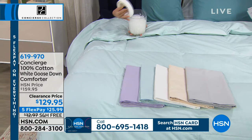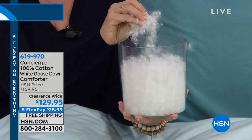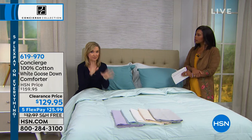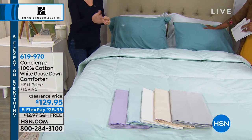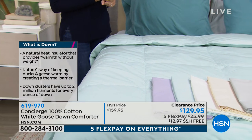Goose down clusters are larger, giving more durability. Most down is dry clean only, but we work with our manufacturer on a strenuous cleaning process that removes all impurities through multiple processes — so it's squeaky clean and machine washable. You don't have to pay $40 or $50 every time to dry clean it.